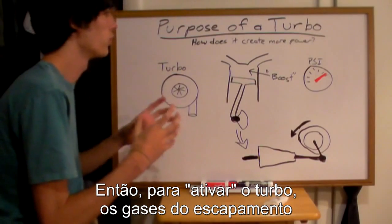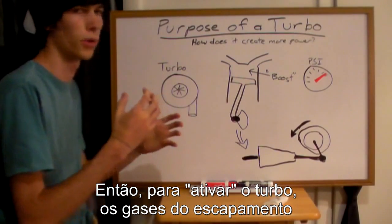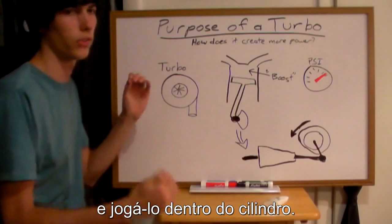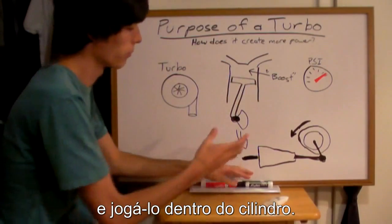What you use a turbocharger for is you use the exhaust gas from your engine to spin a turbine, which will then suck in air from outside and force this air into your ignition chamber, into your cylinders.